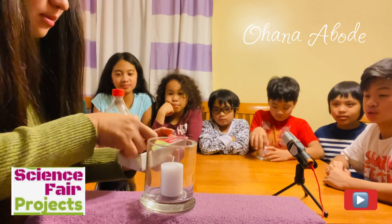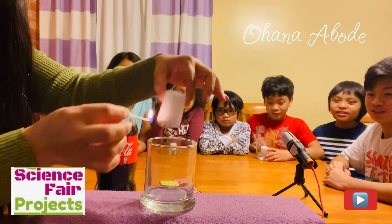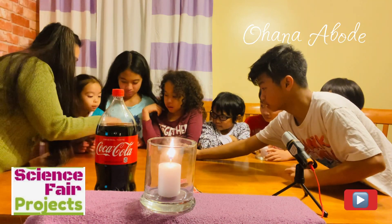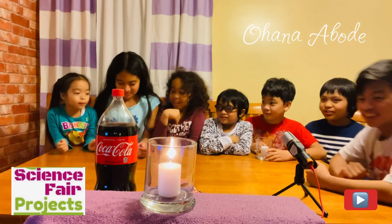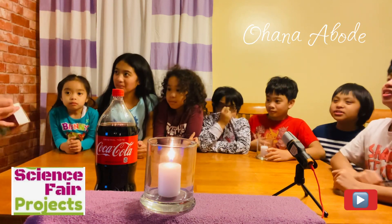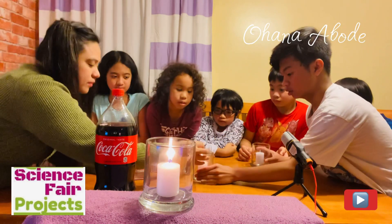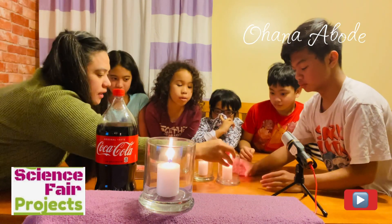I'm going to light up the candles. Oh! That was a lot — I feel like you've never seen a match before! Fire! Fire! I have to make sure it's in the middle. Fire! Can I blow it? Oh my gosh.